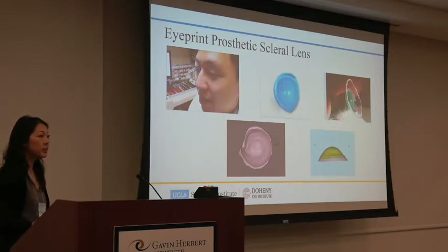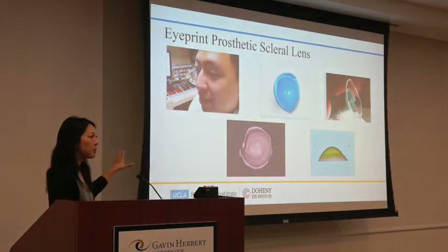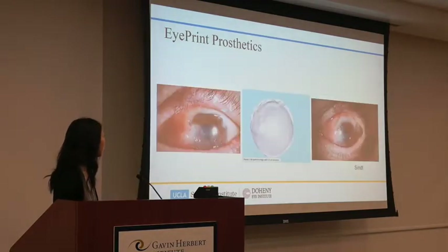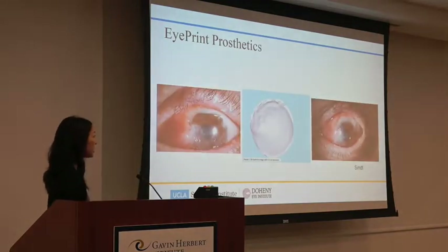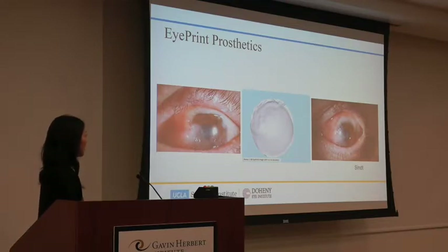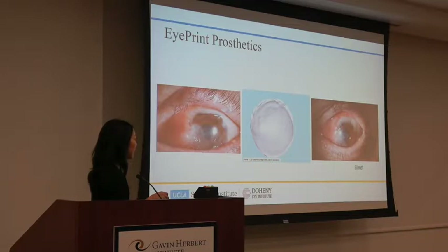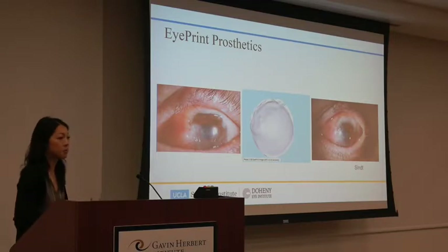Not everybody needs Eye Print — about 95% of patients can wear a standard lens. But some patients need it. For example, one patient had gunpowder blow into his eye and had a scleral patch graft, which was quite significant. We did a mold, and in the resulting lens you can see that no part of the vessels are impinged — it sits perfectly over that irregular eye.